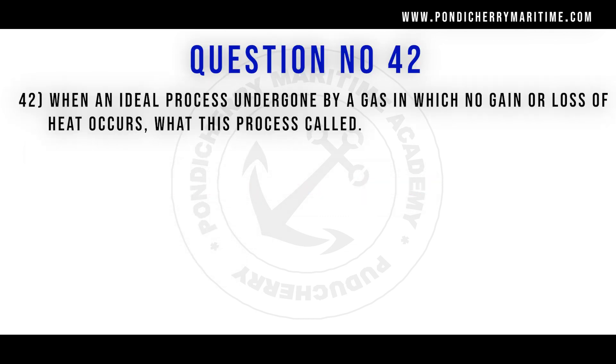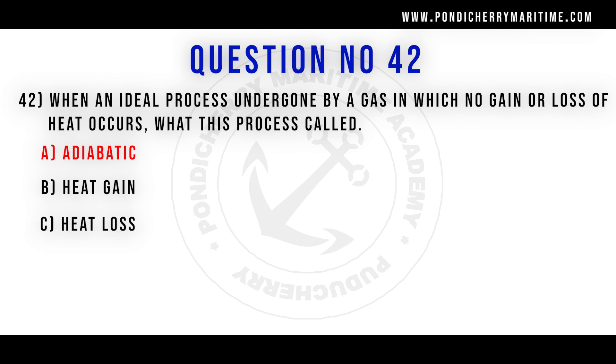42nd question. When an ideal process is undergone by a gas in which no gain or loss of heat occurs, what is this process called? Option A adiabatic. Option B heat gain. Option C heat loss. Option D none of the above. Correct answer is option A adiabatic.